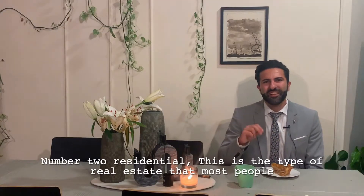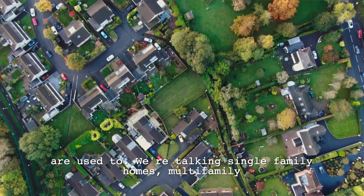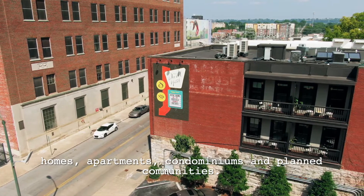Number two: residential. This is the type of real estate that most people are used to. We're talking single-family homes, multi-family homes, apartments, condominiums, and planned communities.